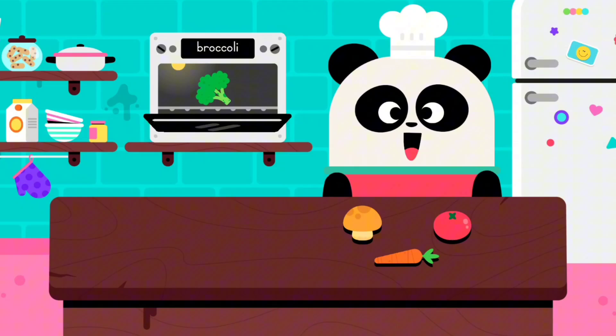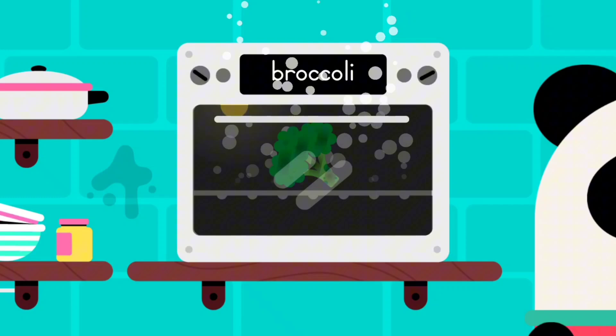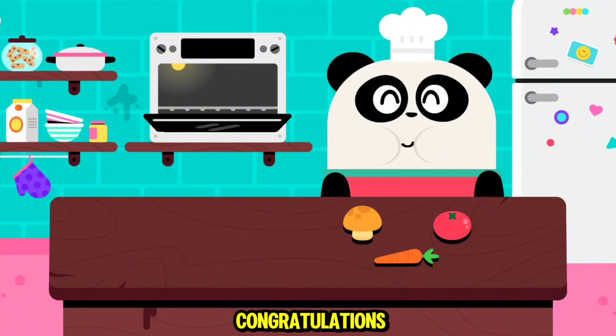Broccoli. Let's feed Elliot. Broccoli. Congratulations.